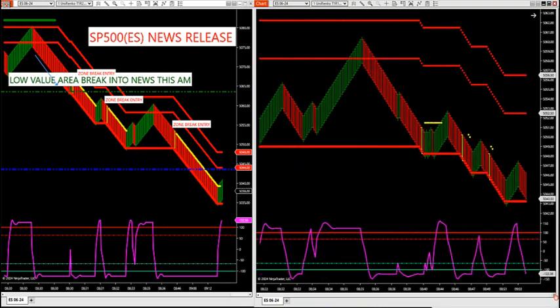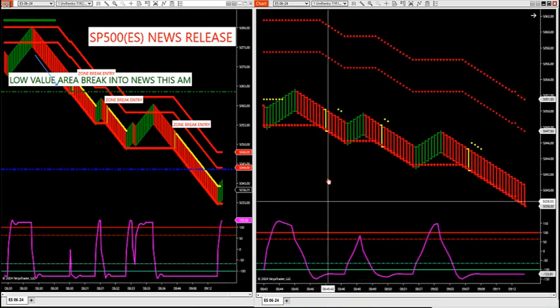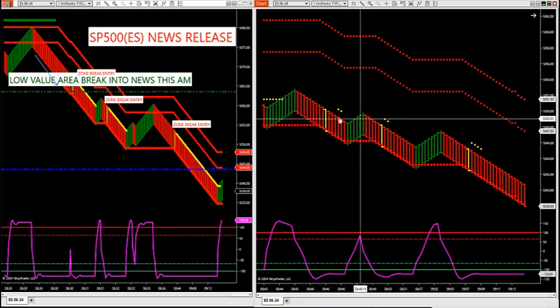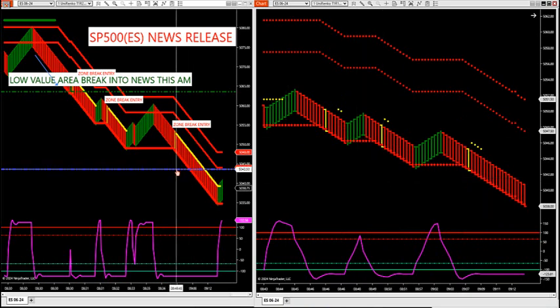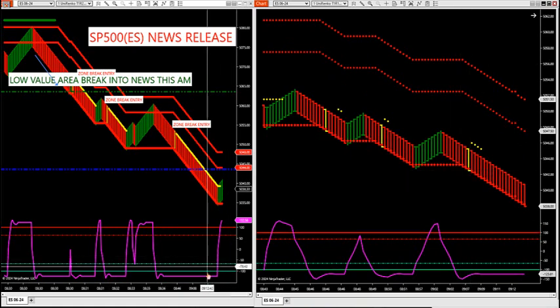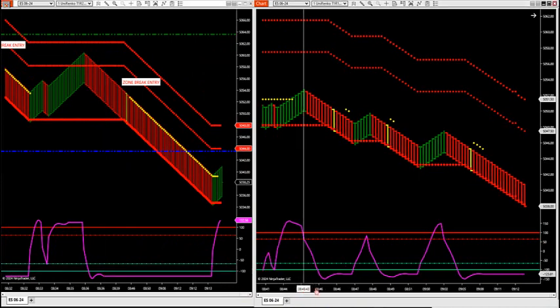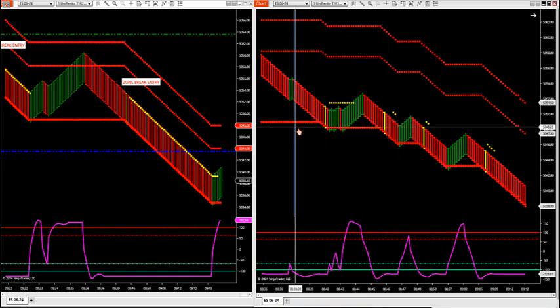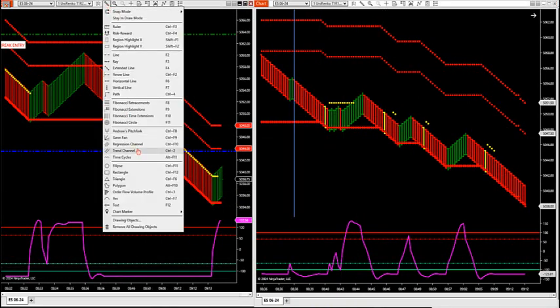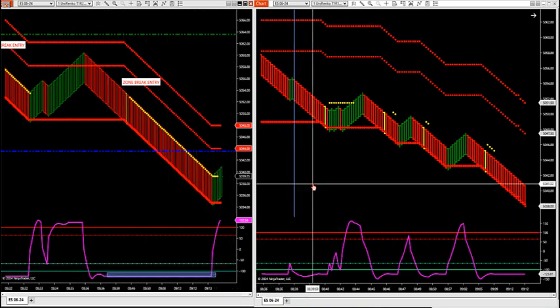Up here at 48, I said the market still has air in it — there's no support on market profile. These market profiles are magnets. At the 48 level, I talked in the room that we still have room to the downside to the tradable gap. We got more zone breaks in a hard-trending market. The market started trending hard again at 8:38:27 — it got pegged there in a weak, weak market. That's how we use that oscillator, pegged at 123.81 — the weakest part of the market.